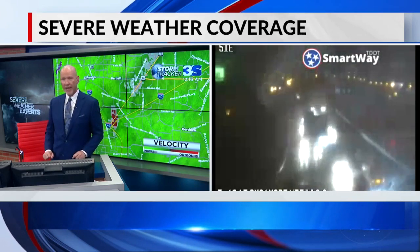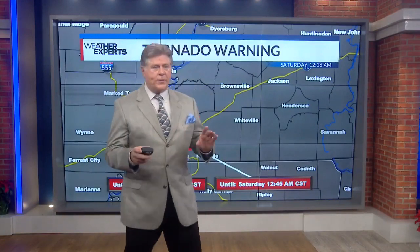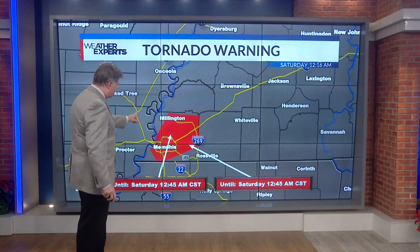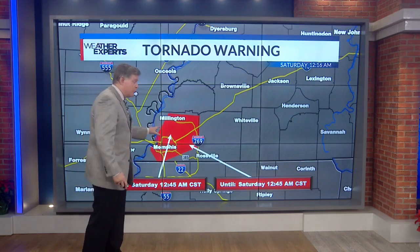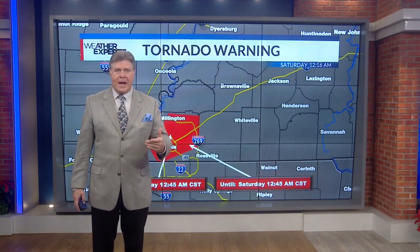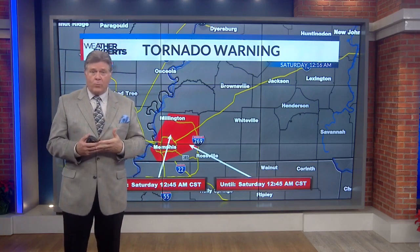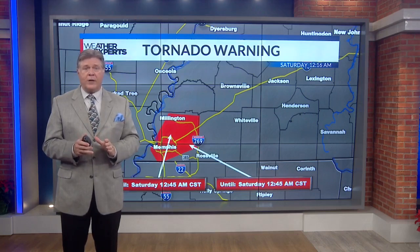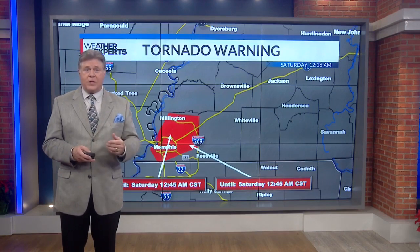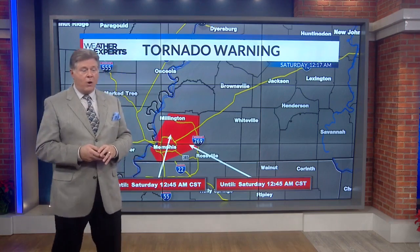The sirens continue to go off, and we're watching all these traffic cameras. Here's the situation: we've got this tornado warning now only for Shelby County. The rest of the counties have been removed from the tornado warning. It goes until 12:45. If you're in Shelby County, you're under a tornado warning. Just assume that. You need to go to your safe place right now — the lowest part of your home, in the center, in a small room like a bathroom with no windows or closet. Bicycle helmets are an excellent idea to protect your kids.